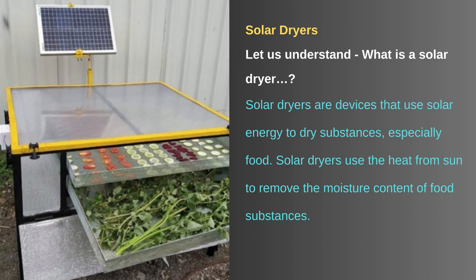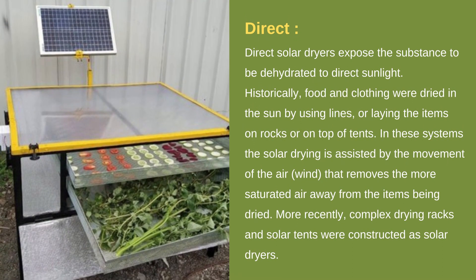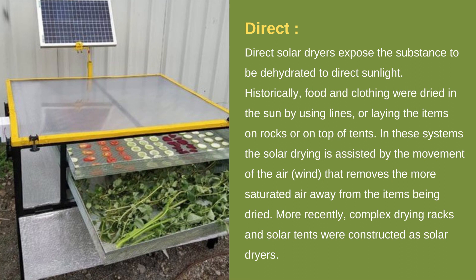Solar dryers are devices that use solar energy to dry substances, especially food. They use the heat from the sun to remove the moisture content of food substances. There are two general types: direct and indirect. Direct solar dryers expose the substances to be dehydrated to direct sunlight. Historically, food and clothing were dried in the sun using lines or by laying items on rocks or on top of tents, with drying assisted by wind movement that removes saturated air away from the items.